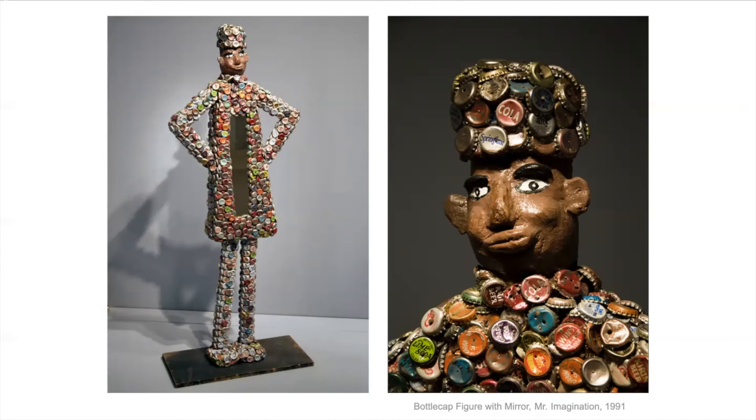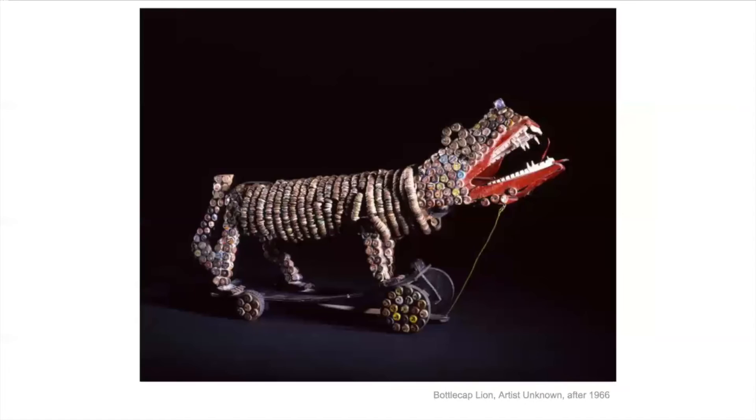A lot of these I don't recognize. This is called the bottle cap line, and nobody knows who made it, but it's in the Smithsonian. I've always liked this one. They know it was made after 1966 — how do you think they know that if they don't know who made it or where? I'm guessing one of those bottle caps wasn't made until 1966, maybe some type of soda they didn't have until then, but I don't know for sure — that's my guess.